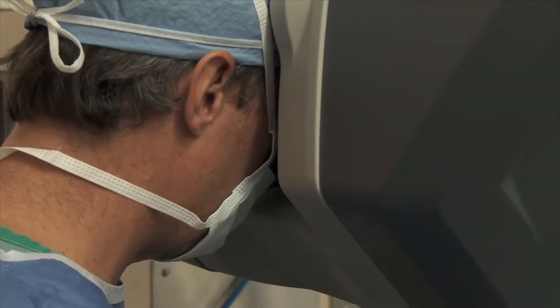With bladder cancer, when you actually have to remove the entire bladder and reconstruct a bladder, we're using the robot as well for that. There have been great benefits with regard to blood loss and return to activity, especially in an operation that big.